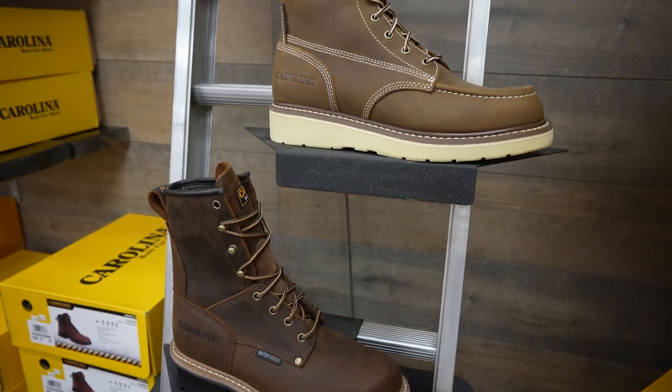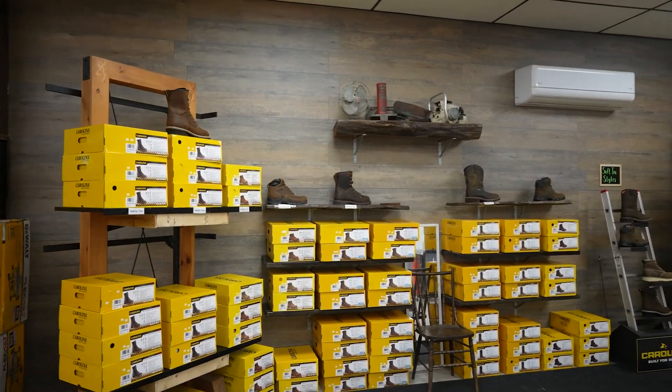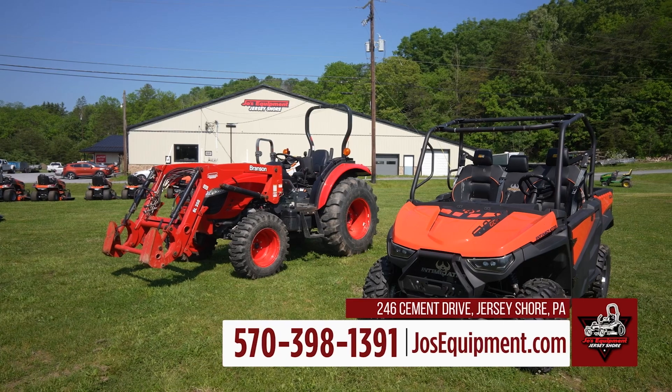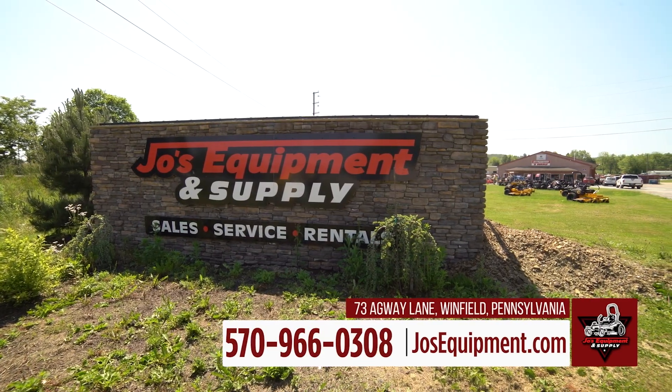And you need boots, right? Carolina's new to you? Yes, in the last three months we became a dealer for them as well, and we're starting to grow that and see where we need to go to capture more of that market. The Jersey Shore location is right off of 220 at 246 Cement Drive, and the Winfield location is right off of 15 at 73 Agway Lane.